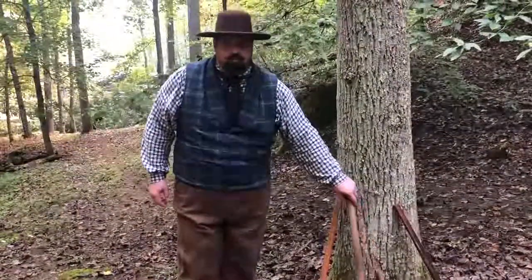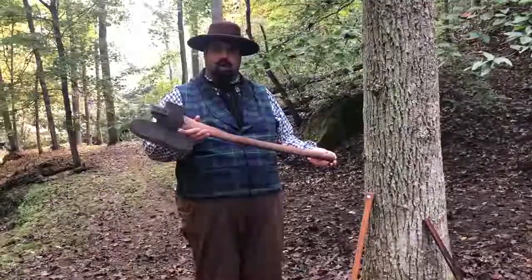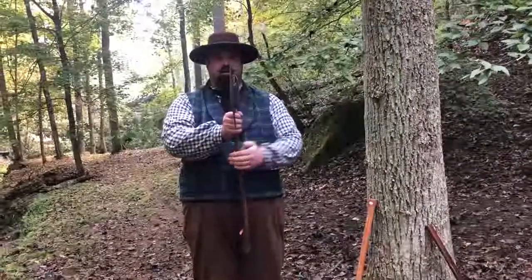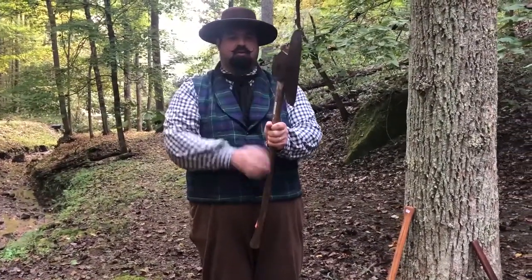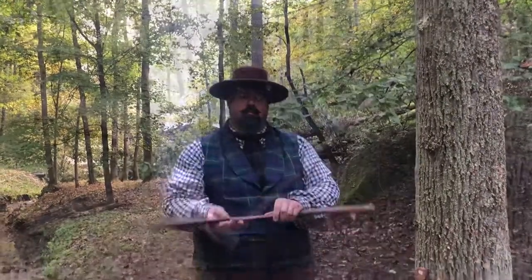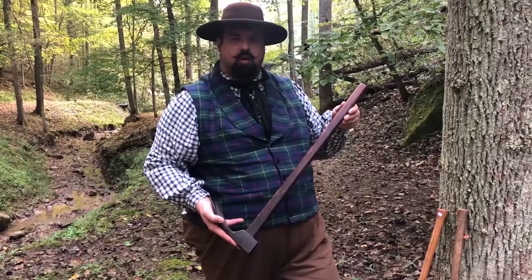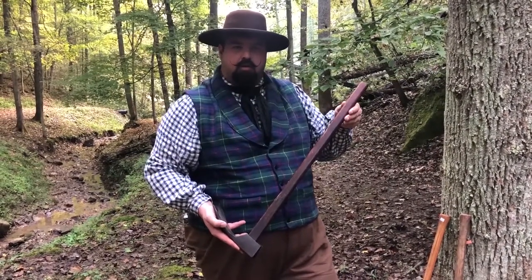After the tree was cut down, you would use the broad axe to remove the bark and to begin squaring it up. The broad axe is flat on one side and beveled only on one side, and this would help ensure a square cut. The handle is also bent so that when you're working on squaring up a log, your hands are off to one side and out of the way. If you were lucky enough, you may also own an adze, and this would help finish squaring the logs up, especially from the top.